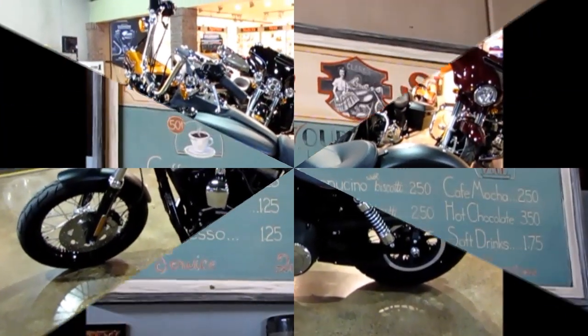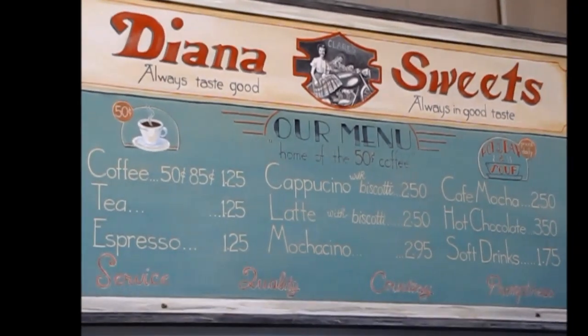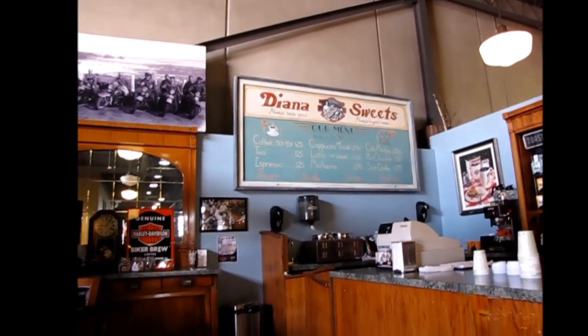Something that really is an attraction is the recreation of the exact Diana's Suites right here at Claire's Harley Davidson.